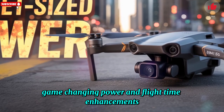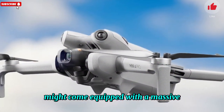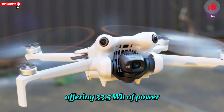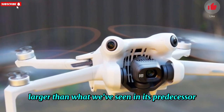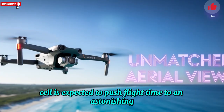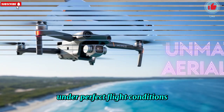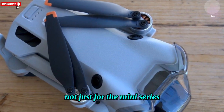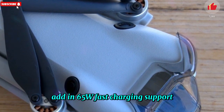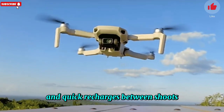Game-changing power and flight time enhancements: recent FCC documentation has revealed that the DJI Mini 5 Pro might come equipped with a massive 4680mAh battery, offering 33.5Wh of power — substantially larger than its predecessor, the Mini 4 Pro. This new power cell is expected to push flight time to an astonishing 50-55 minutes, potentially breaching the 60-minute barrier under perfect conditions. Add in 65W fast charging support via DJI's portable charger, and users can expect reduced downtime and quick recharges between shoots.